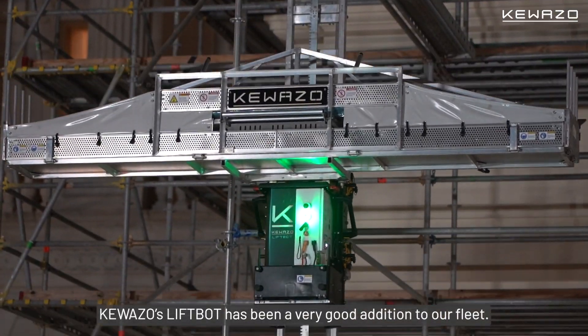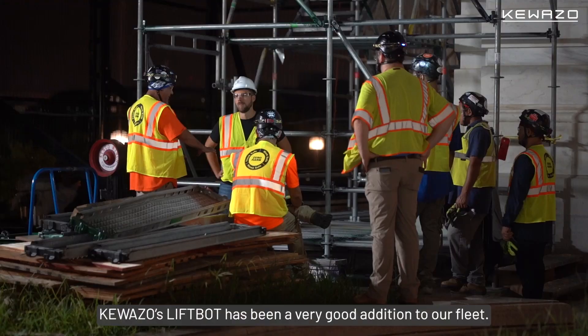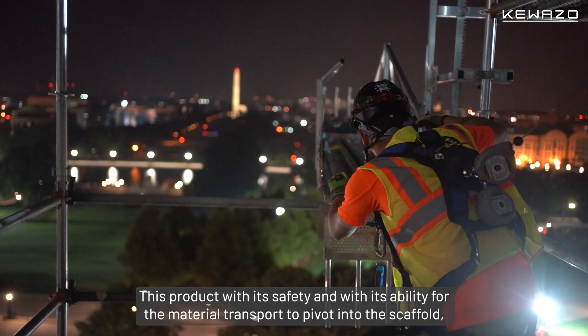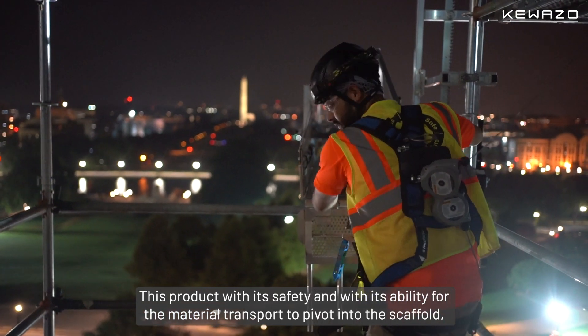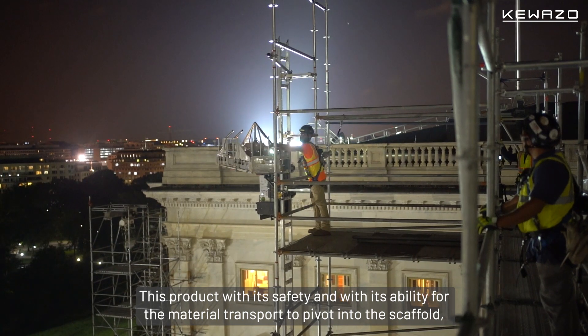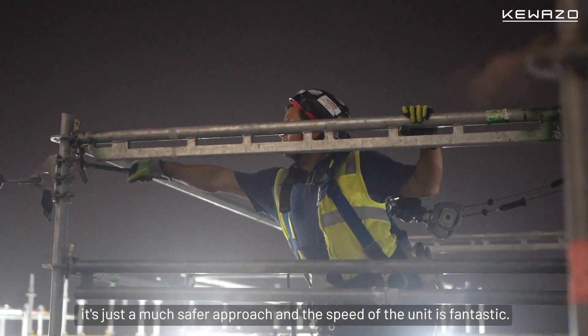The Kawazer LiftBot has been a very good addition to our fleet so far. This product, with its safety and with the ability for the material transport to pivot into the scaffold, it's just a much safer approach.